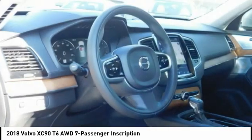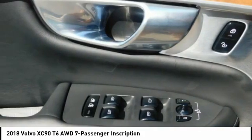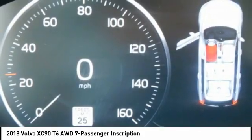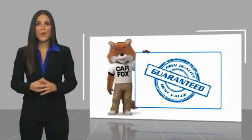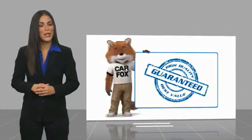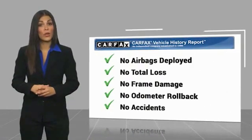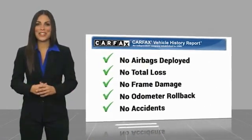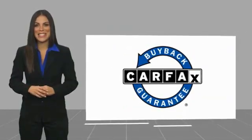The Volvo XC90. Here's another high-quality vehicle with a Carfax Vehicle History Report. Be sure to find a complimentary copy of this report online or contact the dealership. This vehicle qualifies for the Carfax Buyback Guarantee.